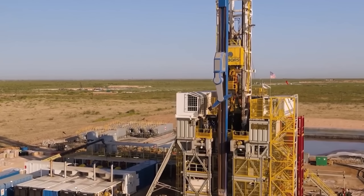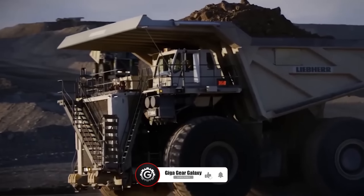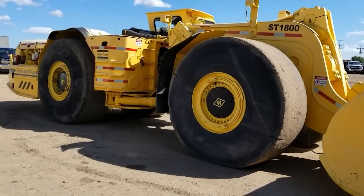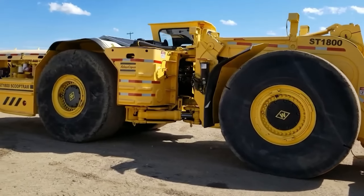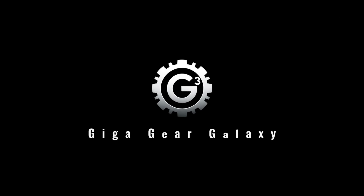If these awe-inspiring expedition trucks have captivated you as much as they have us, make sure to smash that like button and hit subscribe for more astonishing adventures. As we wrap up our journey through the world of astonishing all-terrain vehicles, we hope you're left in awe. Drop your top picks in the comments — and if you've enjoyed this ride, please like, share, and subscribe. Thanks for joining us, and until next time, keep exploring.